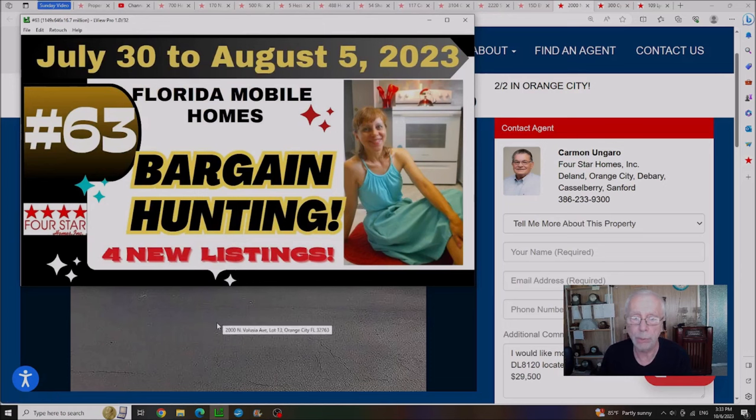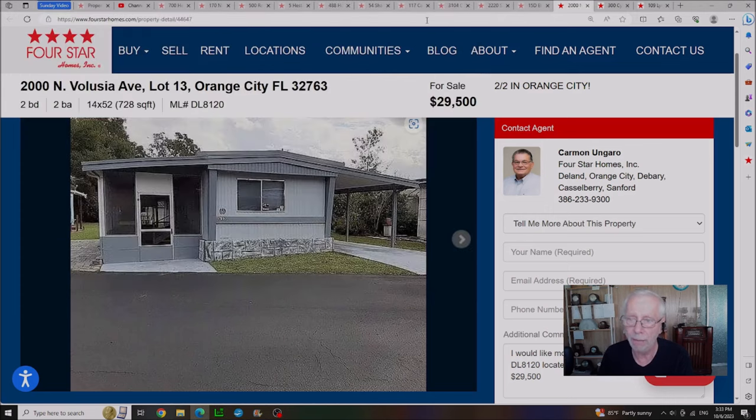Video number 63 — here we were bargain hunting some cheaper houses, showing four new listings. Out of the four homes there's only one left: one in Orange City for $29,500 with a lot rent of $705 a month.